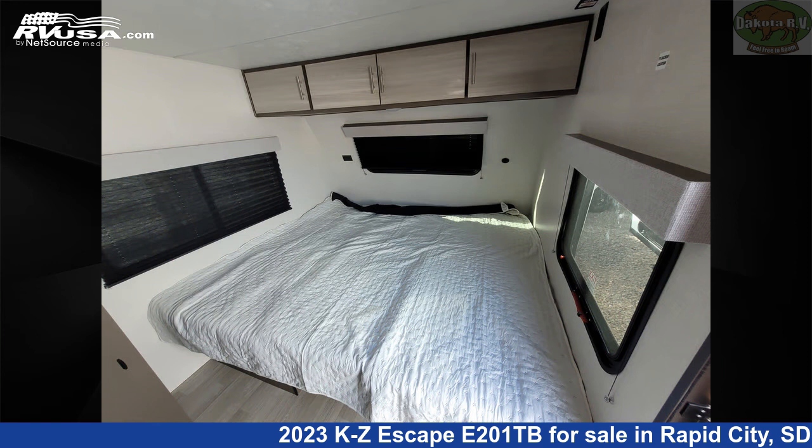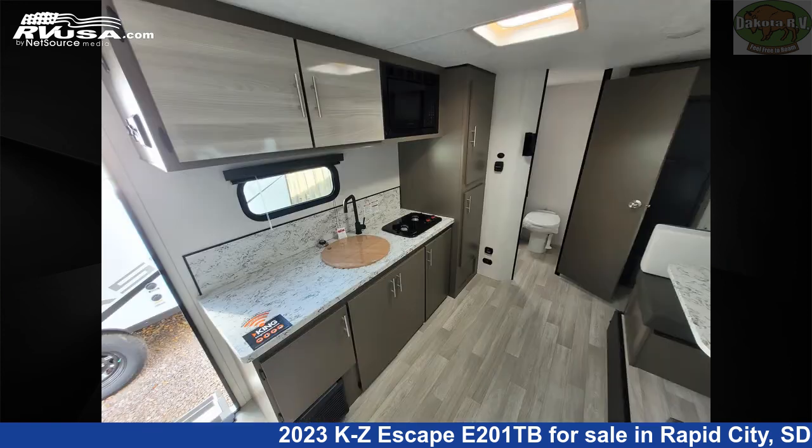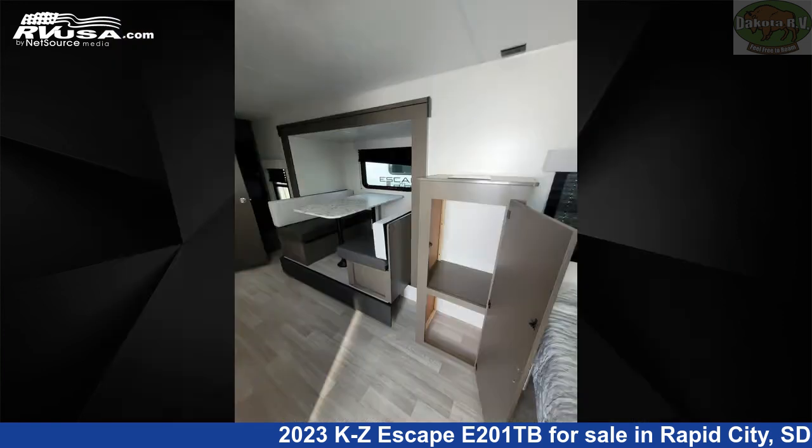This new KZ is 23 feet 9 inches in length and features one slide-out, an ashwood interior, sleeps 4, CO detector, smoke detector, auxiliary battery, spare tire kit, LP detector, stove top burner, and water heater.